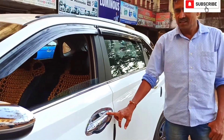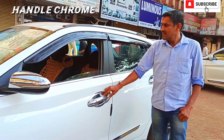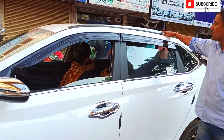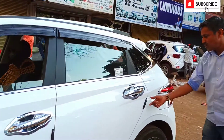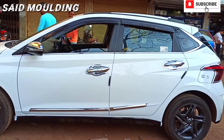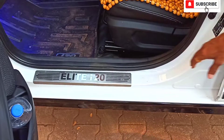This is a hasher, window garnish, door visor, side mouldings. These are scufflets.